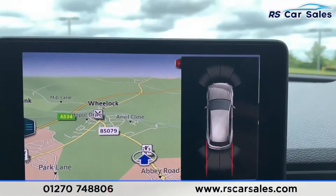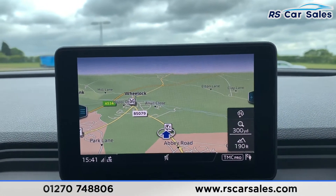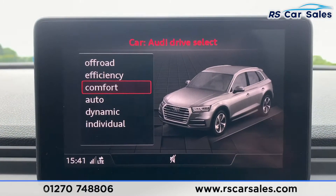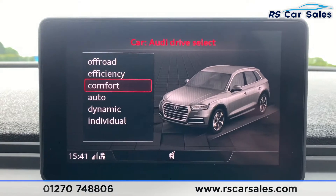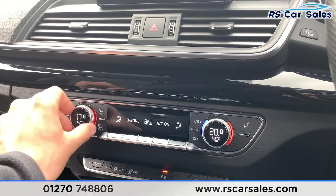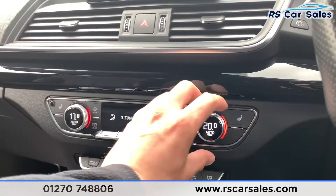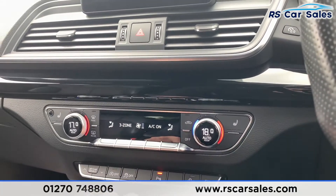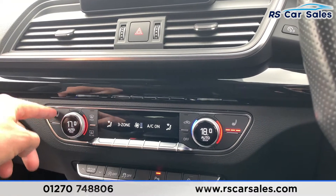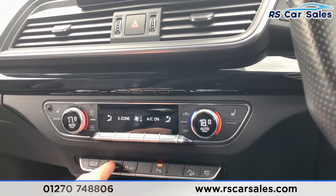Putting the car into reverse activates the front and rear parking sensors. We have multiple drive modes: off-road, efficiency, comfort, auto, dynamic, and individual — making it capable over most terrains. Coming down to the centre, we have dual zone climate control with temperature displayed in the dials, ice-cold air conditioning, and two heated front seats for cold winter mornings.